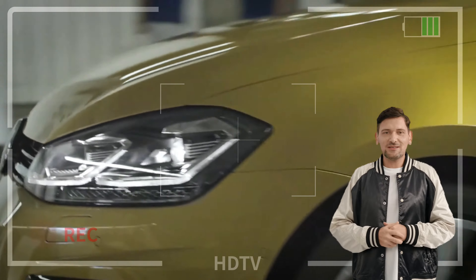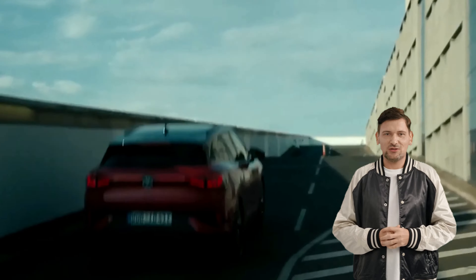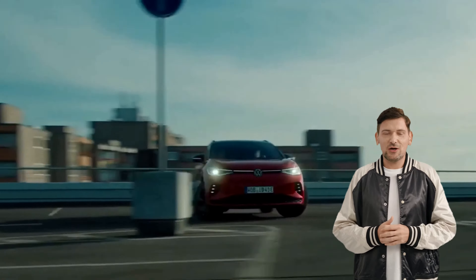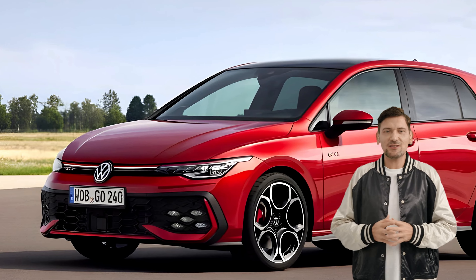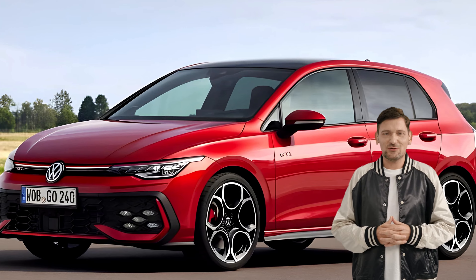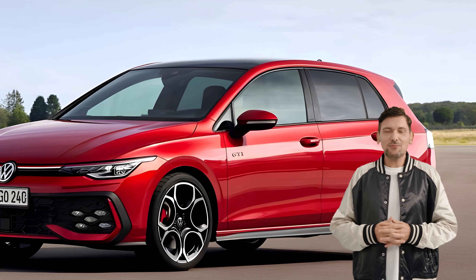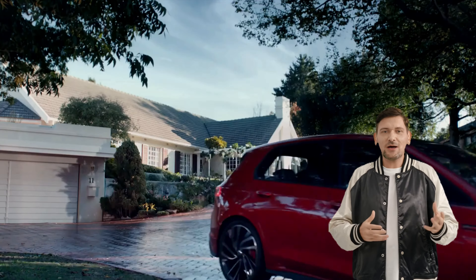Welcome to Autospectre, the ultimate destination for all car enthusiasts and petrol heads alike. Here at Autospectre, we don't just bring you the latest car news and reviews — we ignite your passion for all things on four wheels. From jaw-dropping supercars to the latest innovations in electric vehicles, our channel is your one-stop pit stop for an adrenaline-fueled ride into the heart of the automotive world.